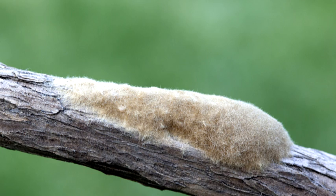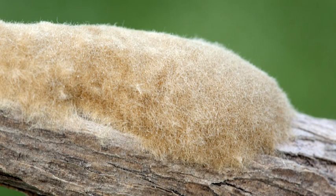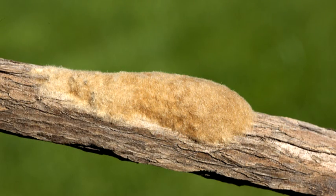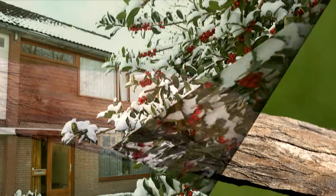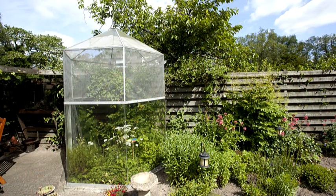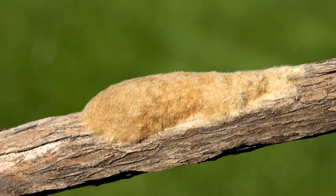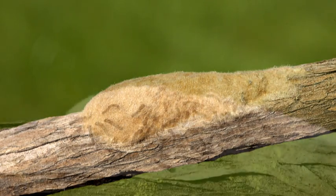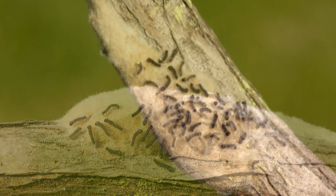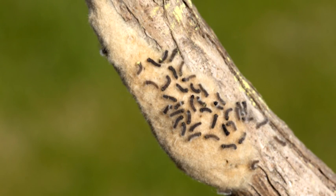I saved a little stick with the eggs in the greenhouse. Now it is November and after the winter you see me again. The little caterpillars have been in the eggs during the winter. Now it is the 23rd of March and warm enough to appear for the first time. We are with more than 100 caterpillars.